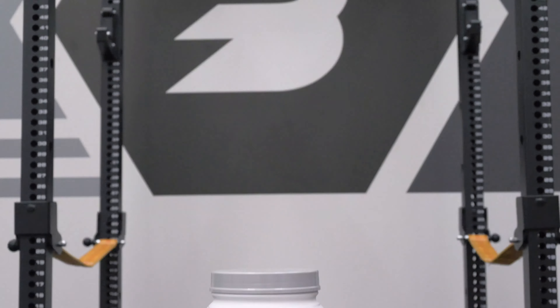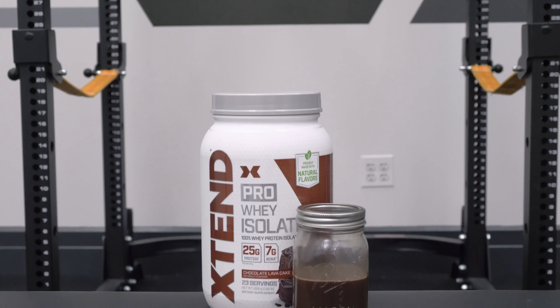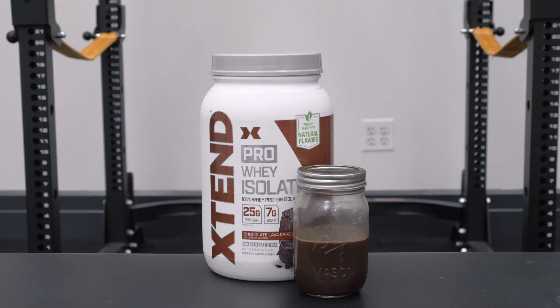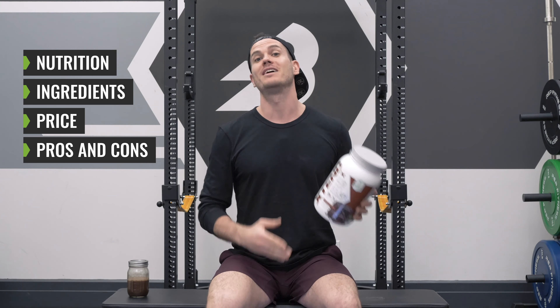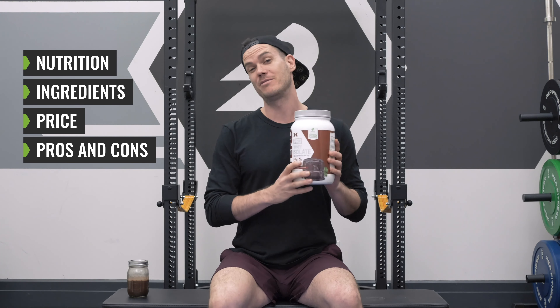BCAAs and whey protein isolate in the same supplement — it sounds like madness, but that is exactly what Xtend has done with their Pro Whey Isolate product. They've combined branched chain amino acids and whey protein into the same product. Some people think it could help with muscle retention. I'm going to talk about the nutrition, the ingredients, the price, and the overall pros and cons of this pretty unusual whey protein supplement so you can make up your own mind as to whether or not it's the right product for you.